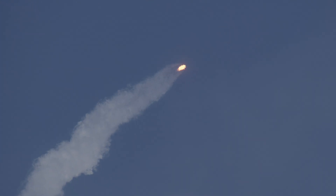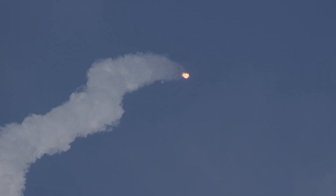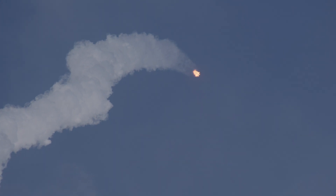One minute 20 seconds into the flight, Falcon 9 is now supersonic. It's also past the point of maximum aerodynamic pressure, or Max Q. 90 seconds into the flight, the nine Merlin engines are producing 1.7 million pounds of thrust, with about a minute left in their burn.